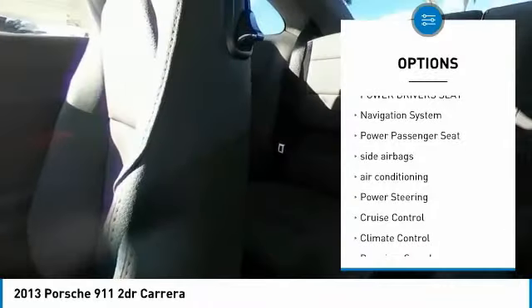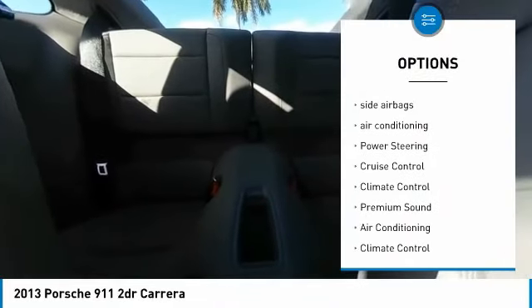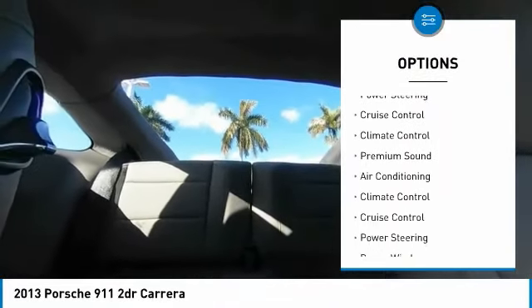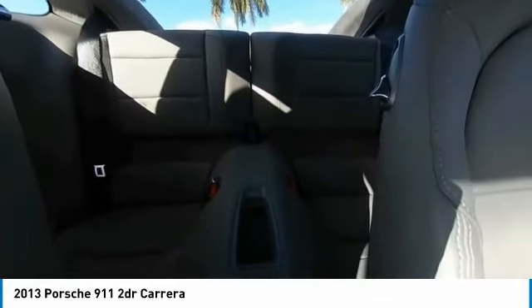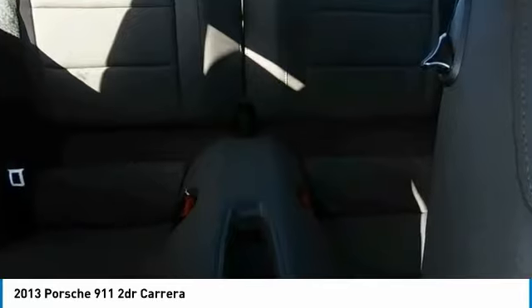Traction control, power driver's seat, navigation system, power passenger seat, side airbags, air conditioning, power steering, cruise control, climate control, premium sound.